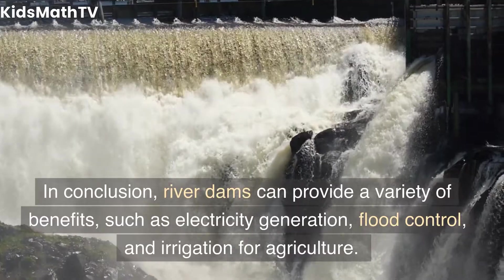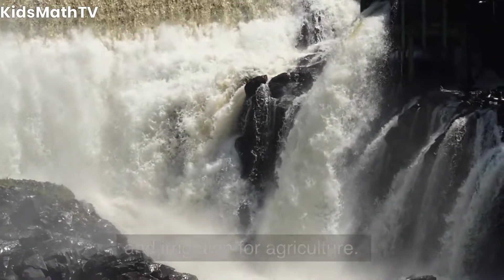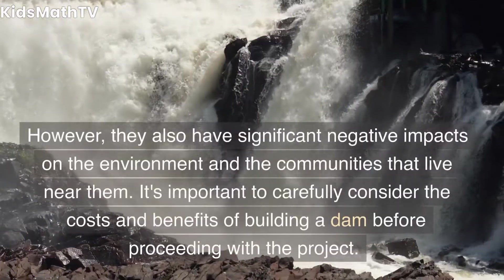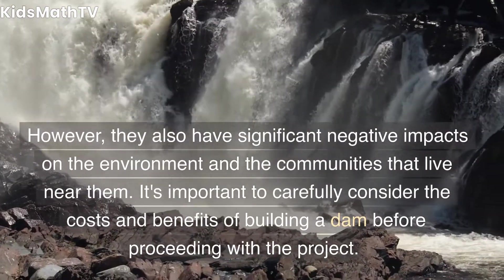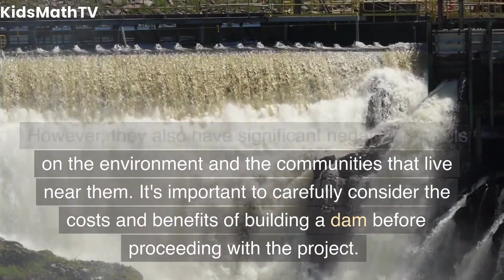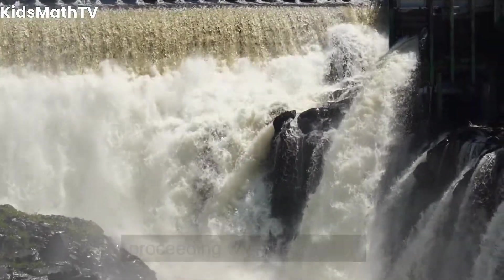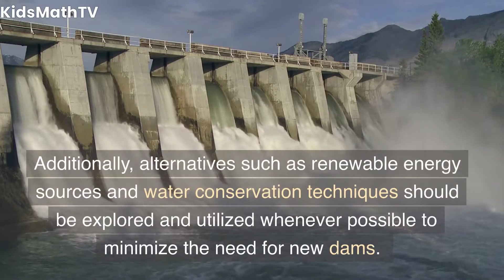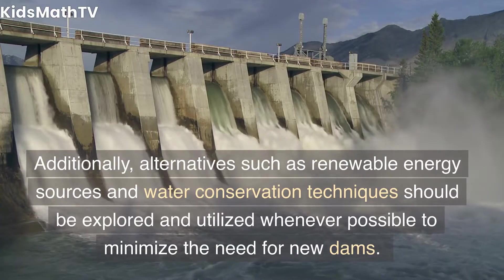However, river dams also have significant negative impacts on the environment and the communities that live near them. It's important to carefully consider the costs and benefits of building a dam before proceeding with the project. Additionally, alternatives such as renewable energy sources and water conservation techniques should be explored and utilized whenever possible to minimize the need for new dams.